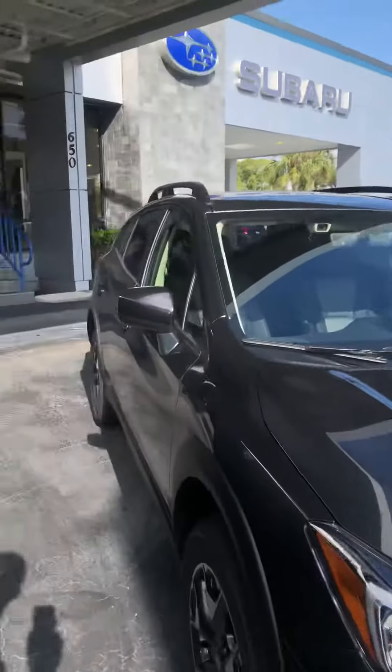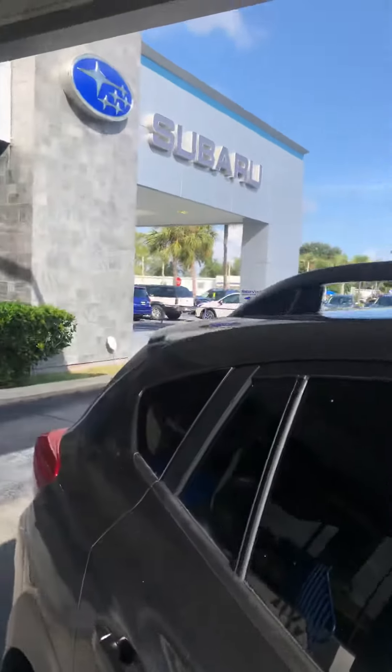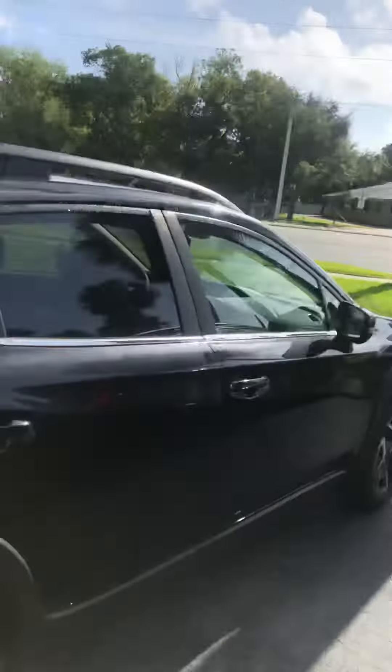Come on in and check us out. We have a really good deal on the Crosstrek right now. If there's anything I can do for you, we are located at 650 North Nova Road, Daytona Beach, Florida, 32114. Thank you very much for your interest in our product, and I hope you have yourself a wonderful day.